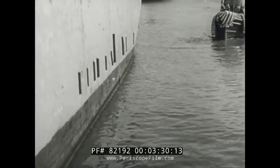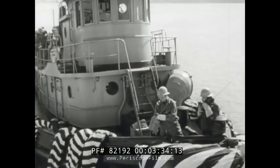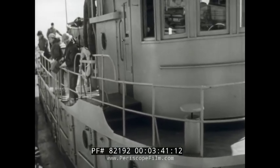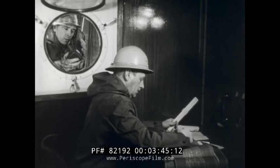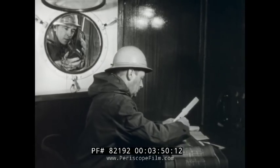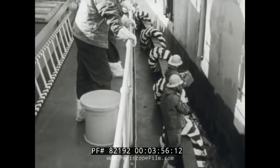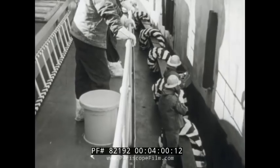As the tugs approach the contaminated ship in its berthing area, the monitors use their survey instruments to determine the radiation level. As a result of data given him by the monitors, the ship's superintendent determines that the radiation level of the ship is not too high for the ship to be boarded immediately. As the tug moves up against the contaminated hull, the value of easily cleaned fenders becomes apparent.